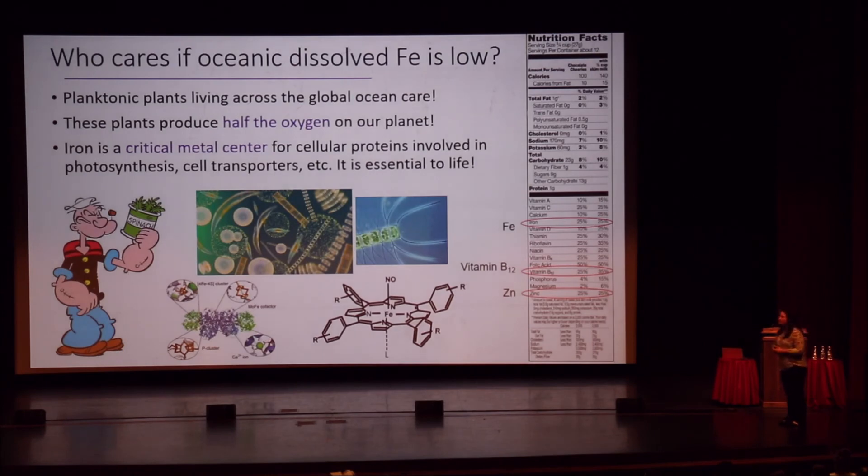Who cares if dissolved iron is low? Well, Popeye cares — he eats his spinach because it's rich in iron and that helps him grow muscles. We all care about iron — it's on our nutrition labels. The planktonic plants living across the surface of the global ocean also care a lot about iron. These phytoplankton are responsible for half of the photosynthesis on our planet — every other breath you take is due to these photosynthesizing plankton in the surface ocean. Iron is a critical metal center for the cellular proteins involved in that photosynthesis reaction, cell transporters, and more. It's essential for life.